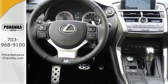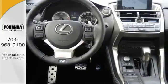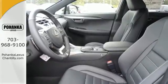Convenience is given with ample storage, cup holders and power outlets, while the 60-40 split rear seat adds even more versatility.